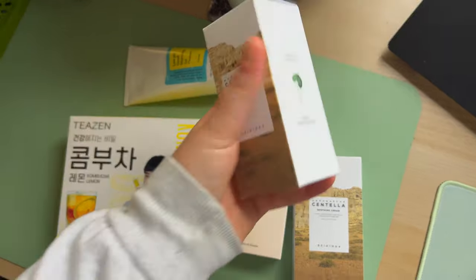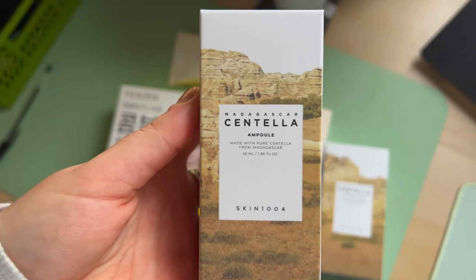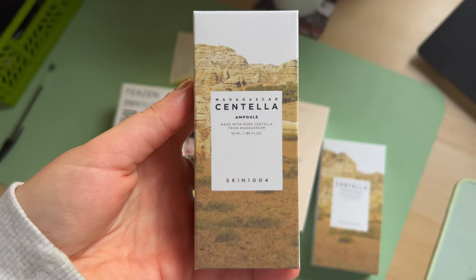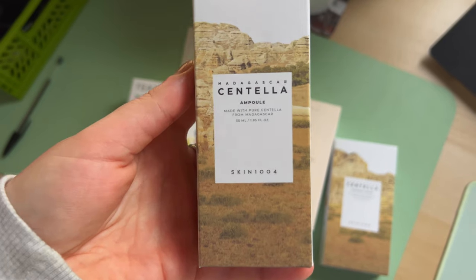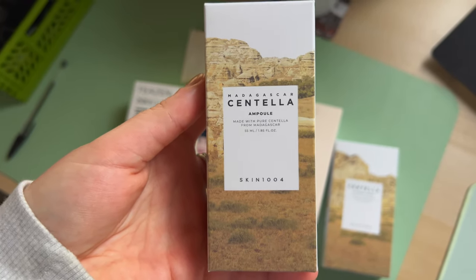I was also running out of a serum, so I went for the Skin 1004 Centella Ampoule. It should be really good for sensitive skin and help with hyperpigmentation and evening out skin tone, so I'm really excited to try this one.